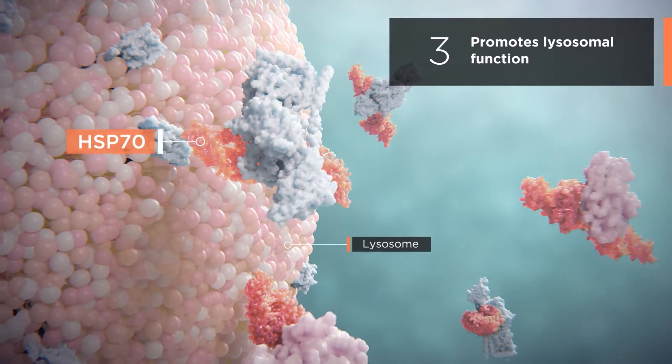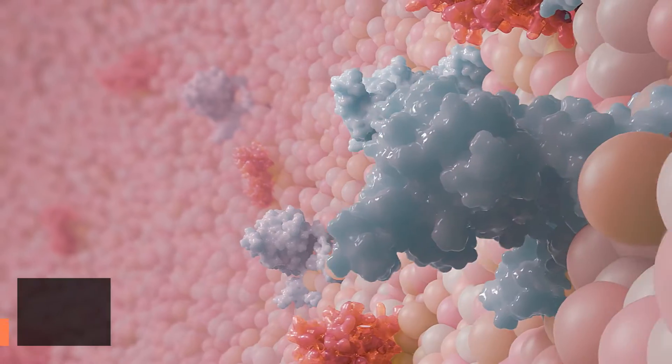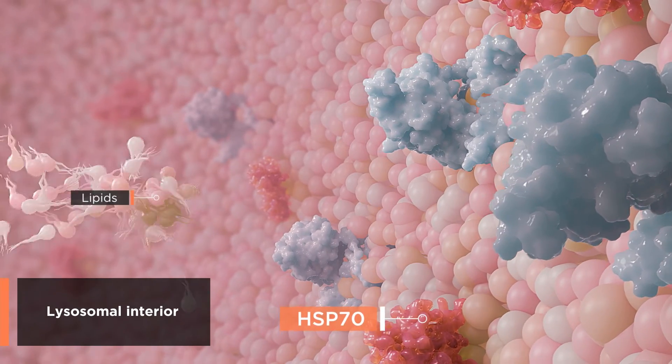Third, Hsp70 promotes lysosomal function by chaperoning key enzymes to the lysosomal membrane, where they can resume their normal function.